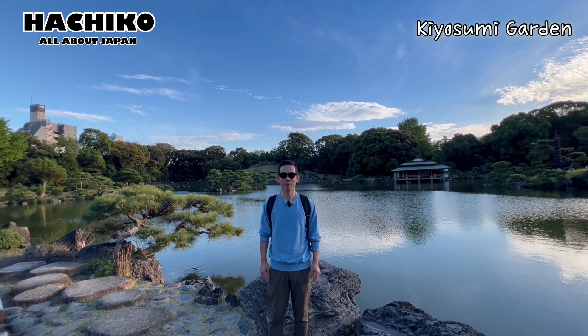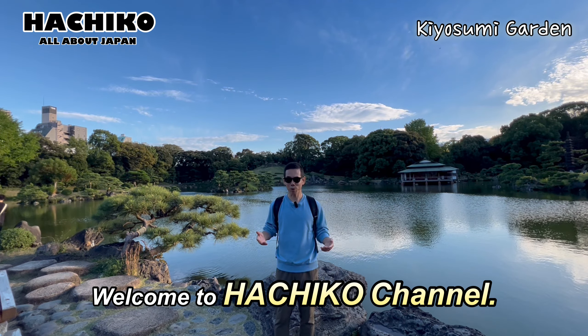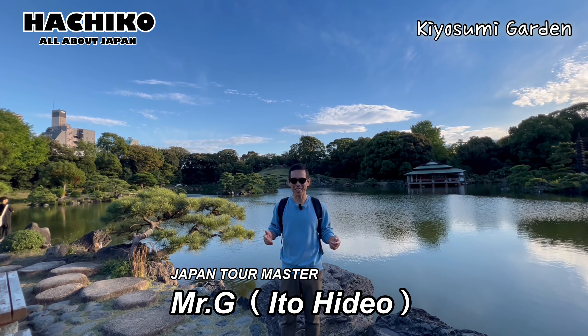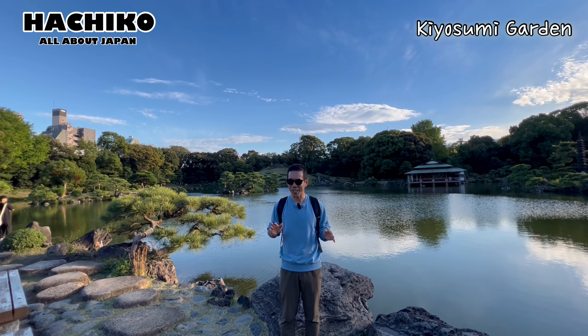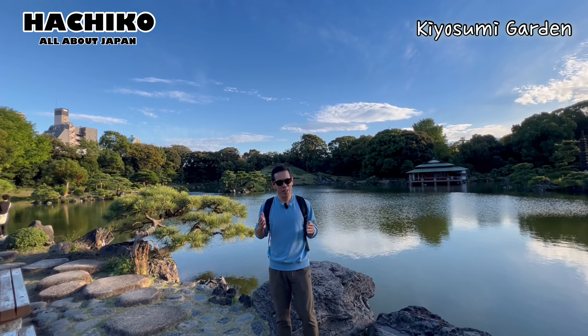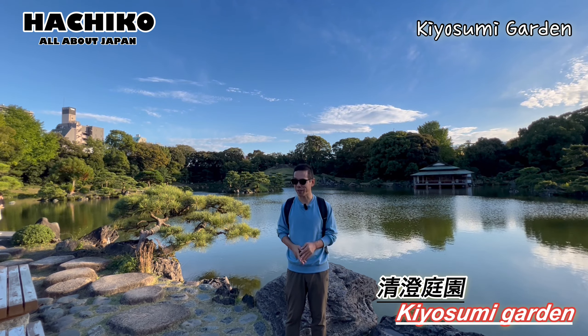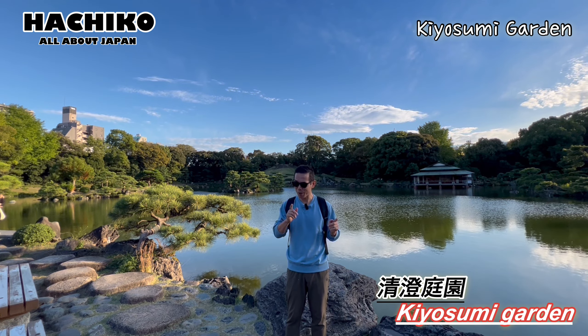What's up everyone! Welcome to Hachiko Channel. I'm Mr. G. How are you doing? Where do you think I am now? I am at Kiyosumi Garden today. I will show you.